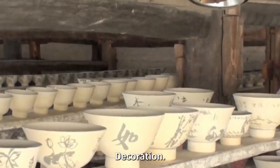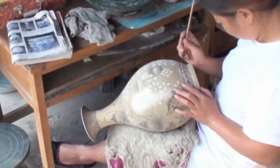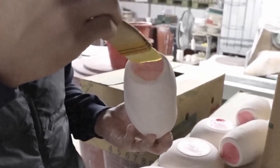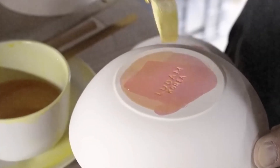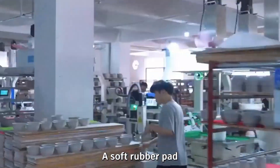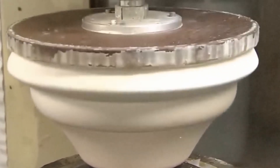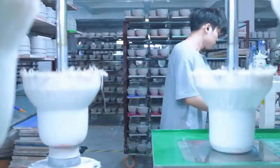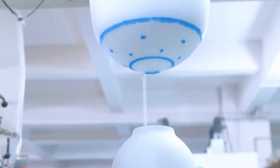Now comes the fun part — decoration. Traditionally, painters step in armed with brushes and mineral pigments to draw flowers, patterns, or intricate designs by hand. But when you're producing thousands of items daily, you need help. Modern factories use decal transfer printing or robotic sprayers — a soft rubber pad coated with ceramic ink presses designs onto plates and bowls in seconds. Workers still check everything manually, because one wrinkle or extra dab of ink could ruin the finish. It's technology and artistry coexisting in perfect balance.